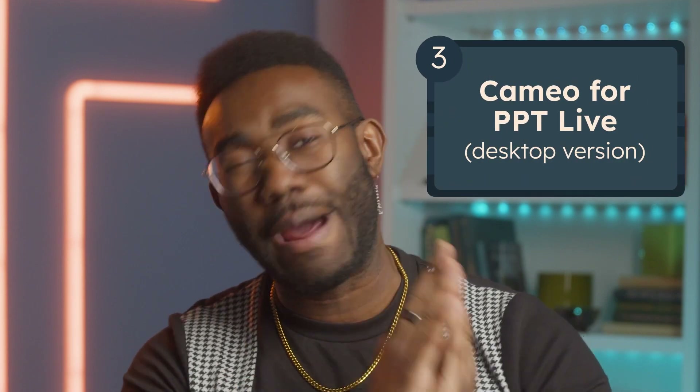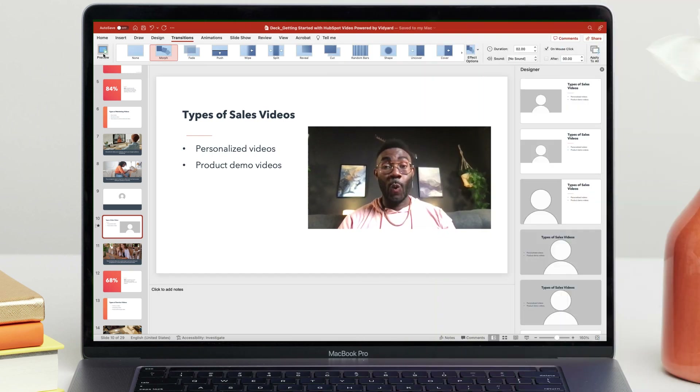And now, my favorite feature — Cameo integration in PowerPoint Live. This feature works directly within Teams, so you can join a meeting and insert a live video feed directly into your slides to become an integrated part of your presentation, like this.